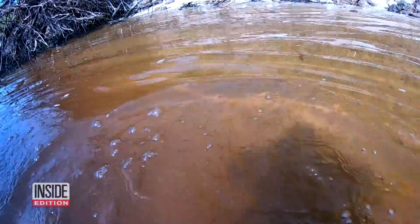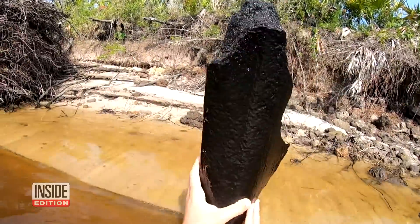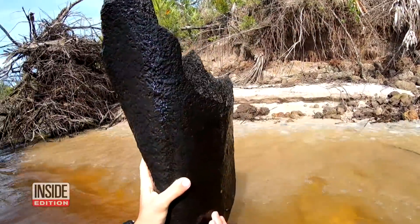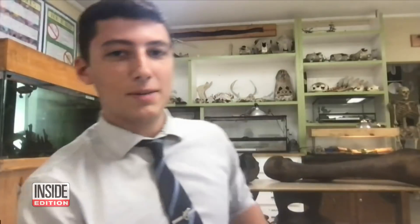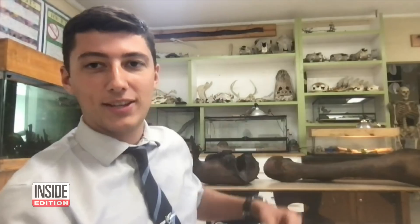It's the find of a lifetime, and his discovery is so massive that when he surfaces he urgently needs help. Right behind me over here I have the mammoth leg bone — which is that massive bone right there.